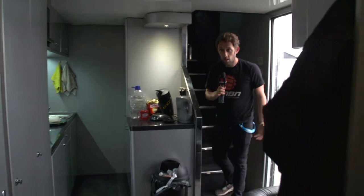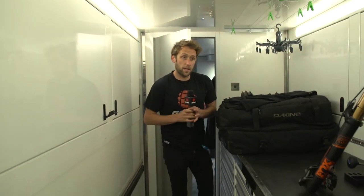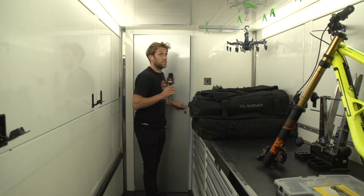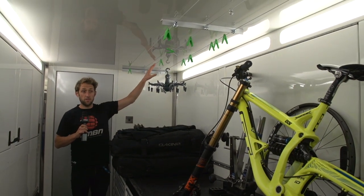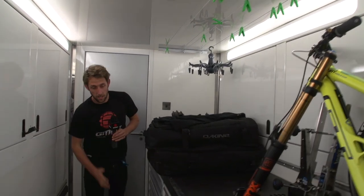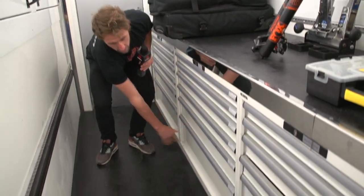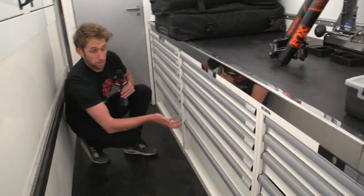So now we're back down the stairs, through the kitchen, past the riders' lockers, and we are into the workshop. This is where all the mechanics store everything. As you can see, there are drying racks here for wet races — they really want to hang stuff up to dry. All the way down here, we've got drawers. Each individual mechanic has their own little storage of parts.